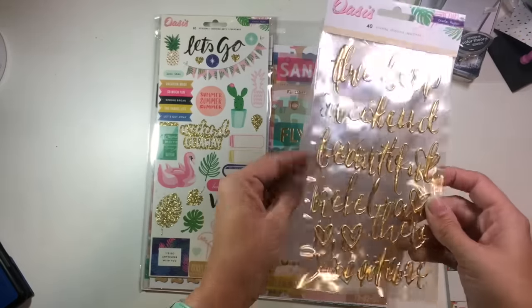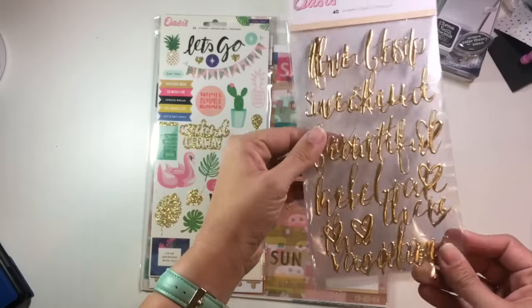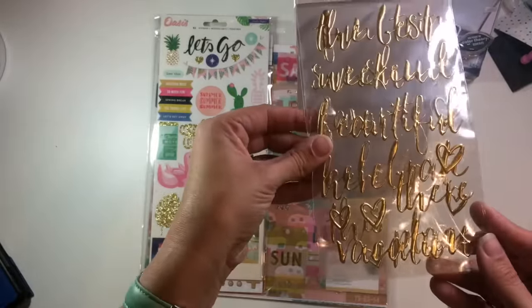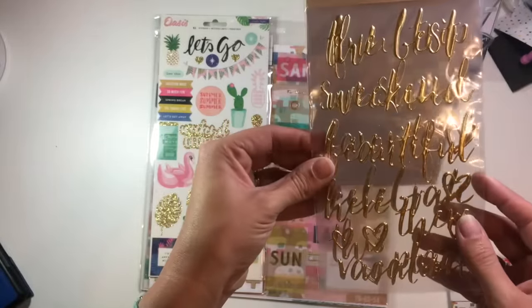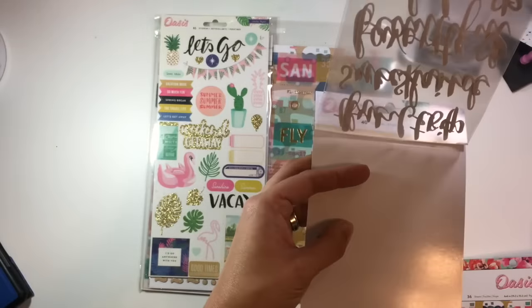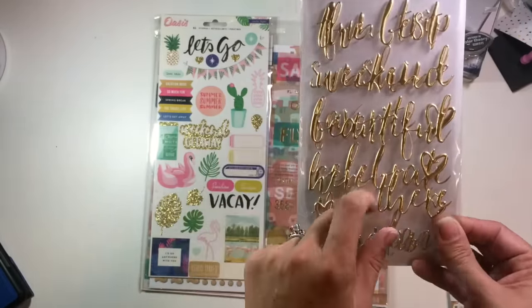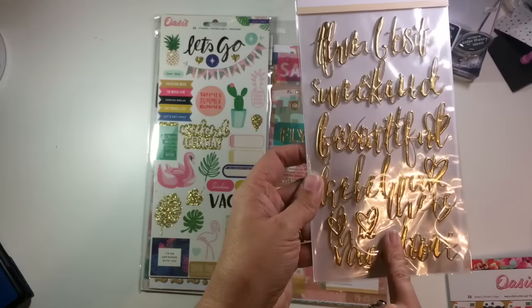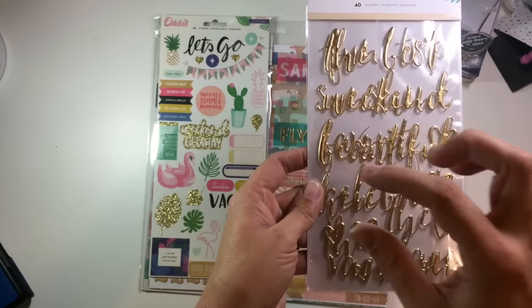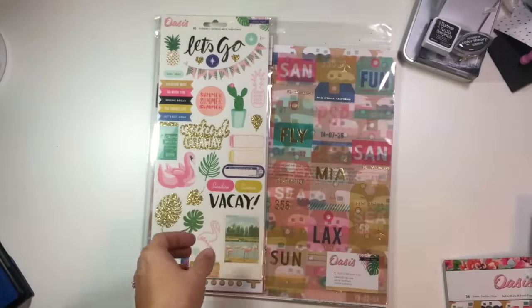These are the puffy words, and they all come in one pack, so you can't read all of them easily, but there are words like 'here,' 'there,' 'vacation,' 'beautiful,' 'weekend,' those types of words. They're a little bit thicker, so they're pretty good quality, and these would look great with the Studio Calico scripty gold letter sticker — they're about the same height and consistency as those.